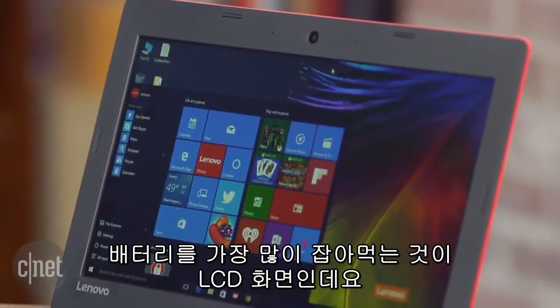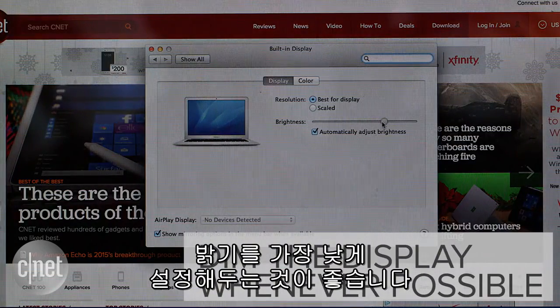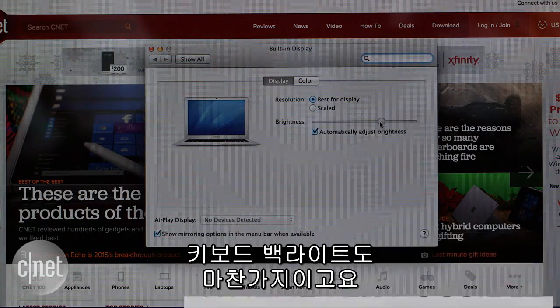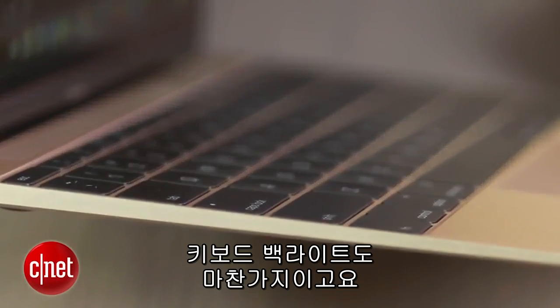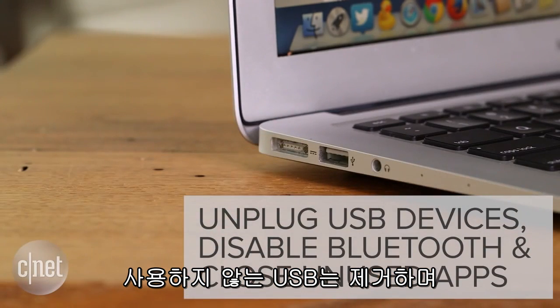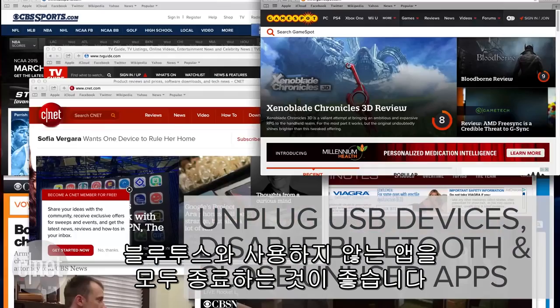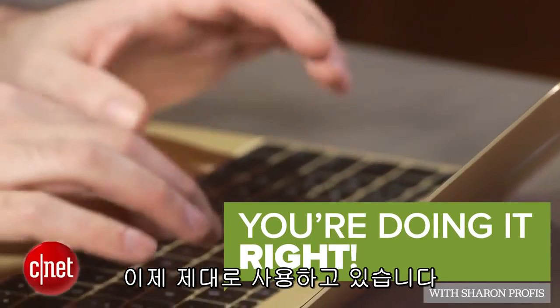Now, if you've done all these things and your battery is okay, then there are a few other things you can do to make sure it lasts a bit longer. The biggest battery hog is the LCD screen, so make sure it's dimmed as low as possible whenever possible. Same goes for backlit keyboard keys. Also, unplug any USB devices, disable Bluetooth when you can, and close any programs you're not actually using. And now you're doing it right.